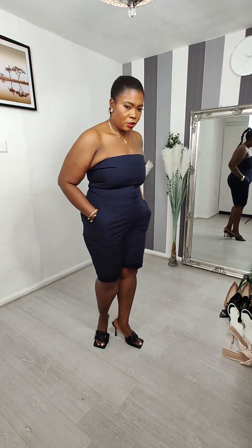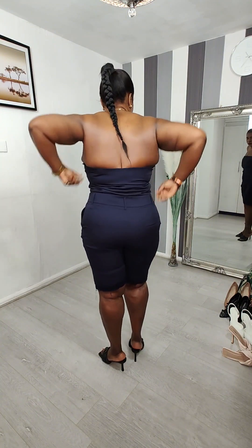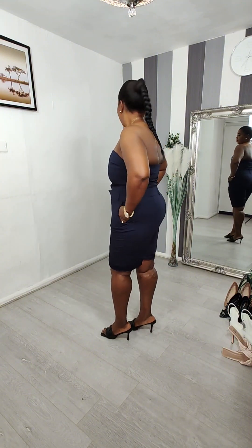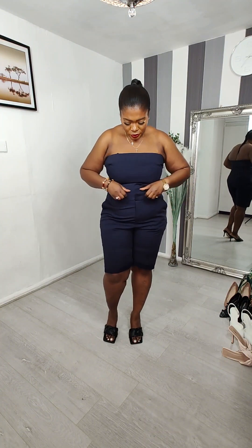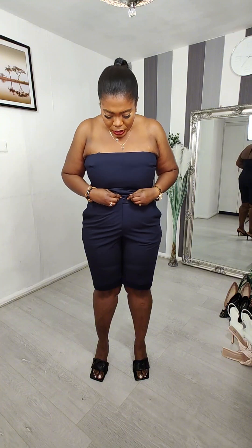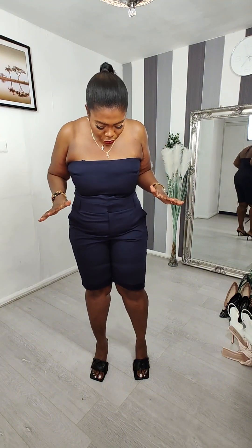This is a lovely jumpsuit. This is how it looks at the back, sideways, and in the front. This jumpsuit is sold as one piece — it's a sleeveless jumpsuit. It does have a buckle on the waistband — there's no zip there — the buckle is just to make it look like it's two separate pieces, but it is a jumpsuit.